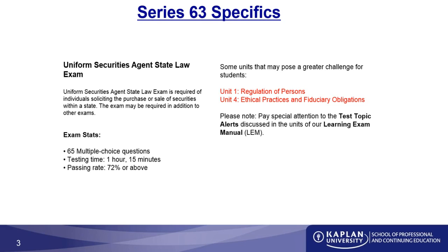The testing time is 1 hour and 15 minutes. This is a timed exam. However, most students that I have talked to — the vast majority — have said that time is not a critical factor on their test. They have time to carefully think about each question.